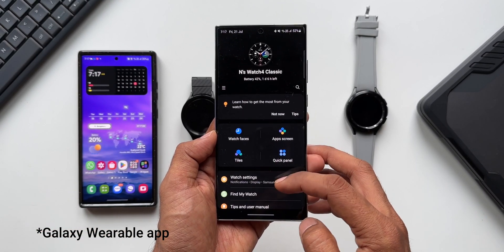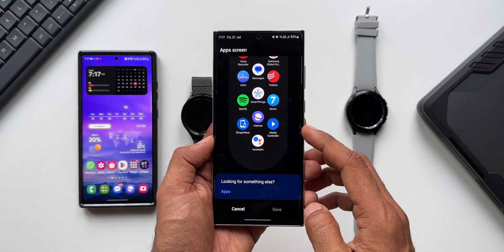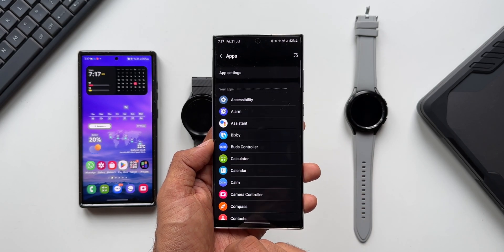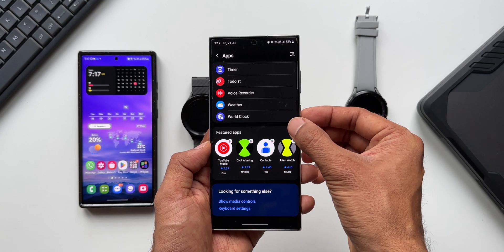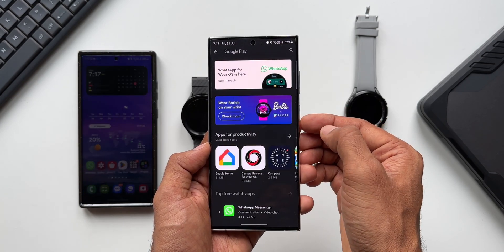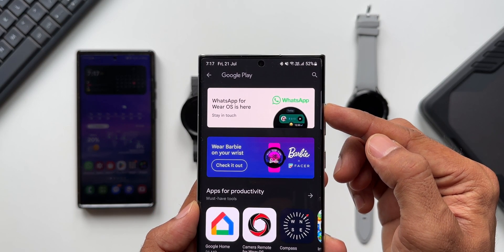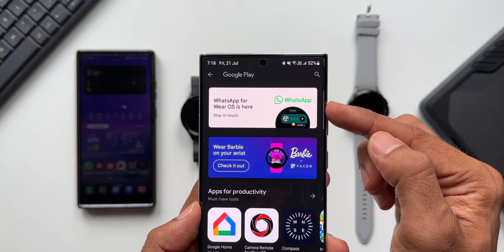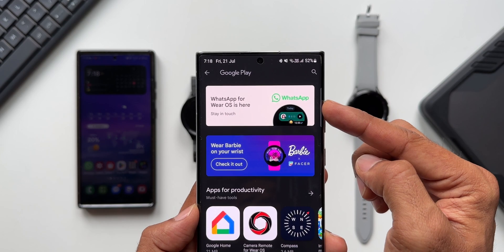I'll tap on the WearOS application, then tap on App Screen, and at the bottom we have the Apps option. I'll open this and tap on Featured Apps. All the way at the bottom we have the Featured Apps section. You can see it says WhatsApp for WearOS is here — this is the official confirmation that WhatsApp is now available on Galaxy watches.